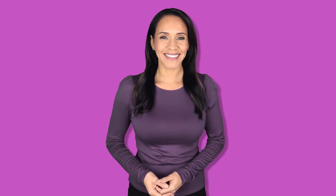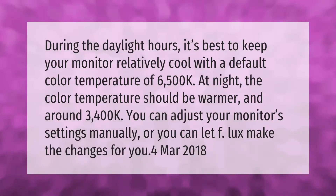During the daylight hours, it's best to keep your monitor relatively cool with a default color temperature of 6500K. At night, the color temperature should be warmer, around 3400K. You can adjust your monitor settings manually, or you can let f.lux make the changes for you.